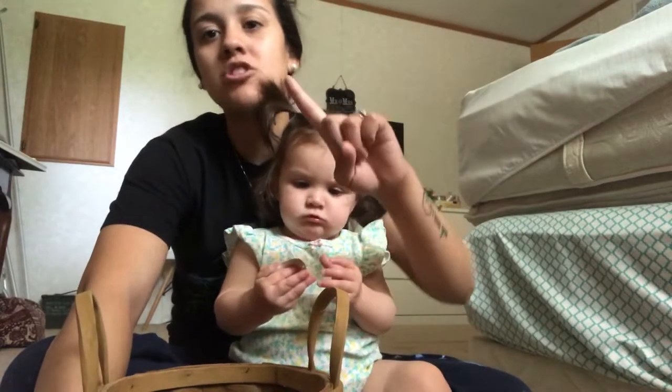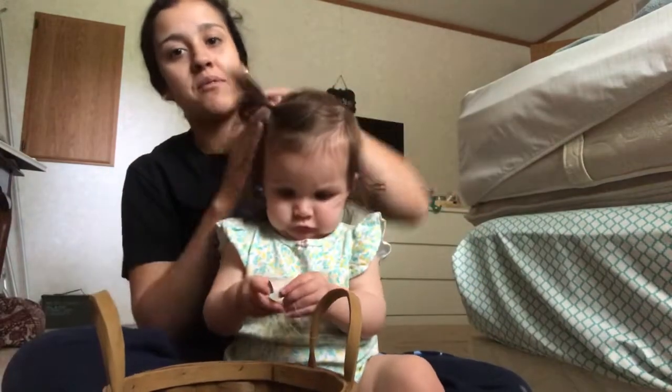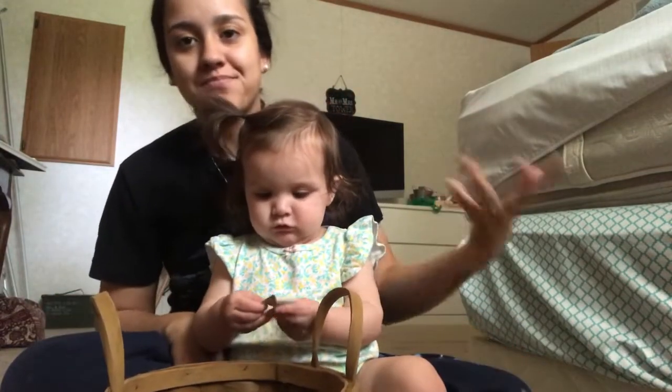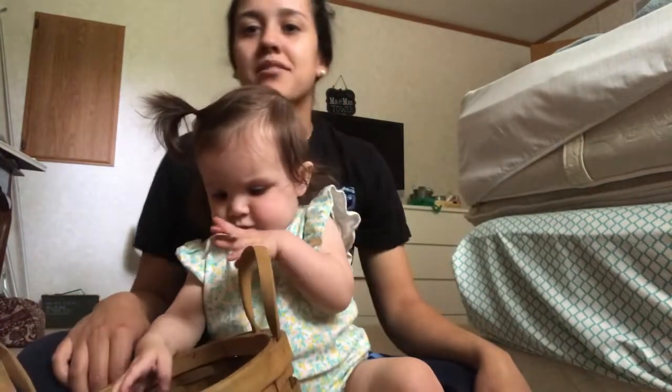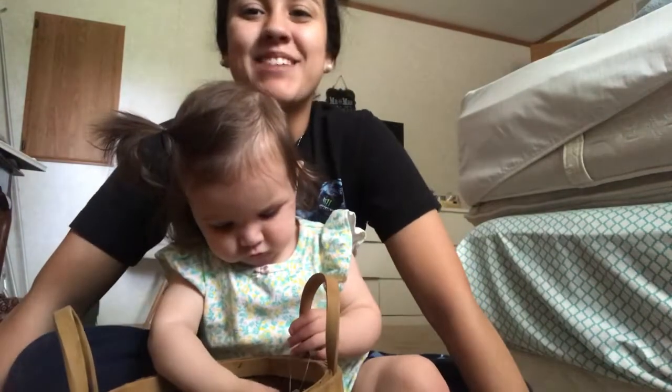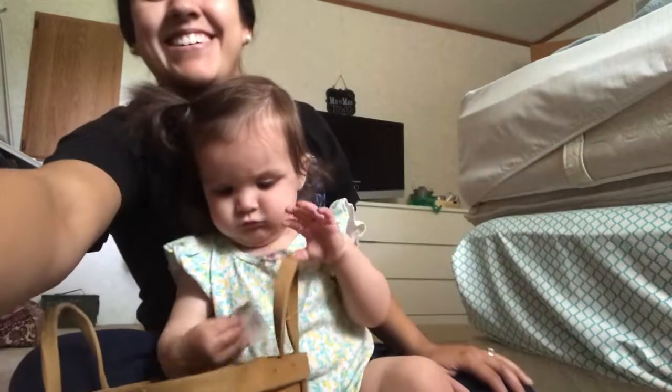I also purchased one chair and got one chair from my mom's giveaway pile, but I'm not going to show those in this video. Thank you guys so much for watching — I'll see you in my next one. Bye!